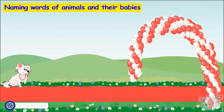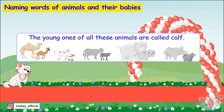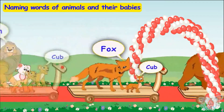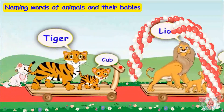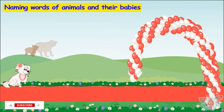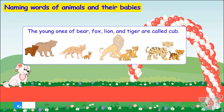Young ones of a camel, cow, buffalo, elephant, and rhinoceros are called calf. Now it's time to see off the bear, fox, lion, and tiger — whose young ones are called cub.